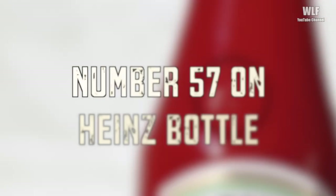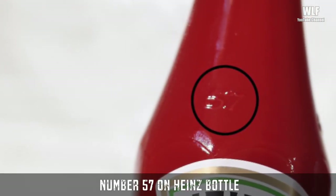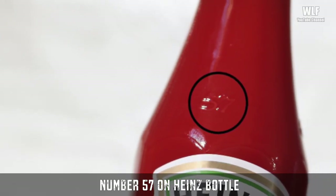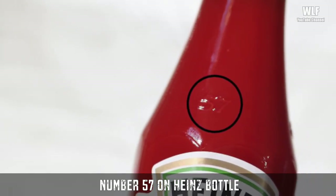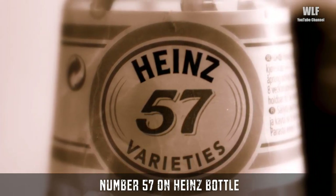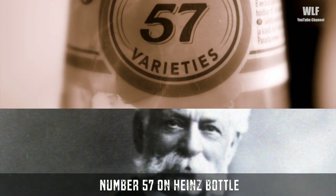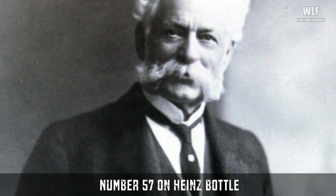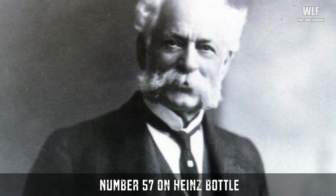Number 57 on Heinz bottles — you may think they're just telling us how many products they have on the market, but you'd be wrong. Heinz 57 is a shortened form of a historical advertising slogan: "57 Varieties." Henry J. Heinz introduced this marketing slogan in 1896.